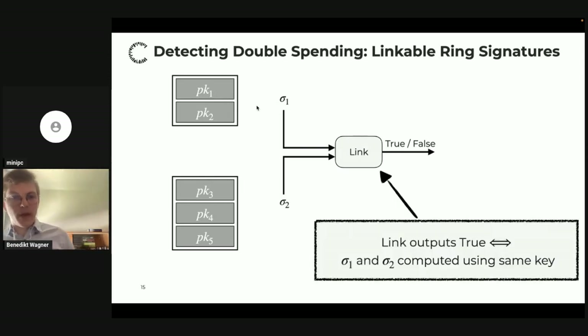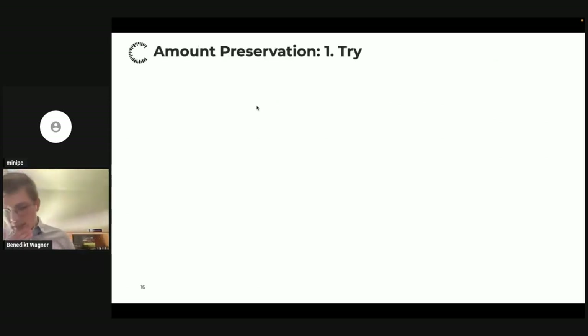To detect double spending we use a variant called a linkable ring signature. As in a ring signature, a signature verifies with respect to a set of public keys, but now there's an additional algorithm Link that tells us whether two signatures were computed with the same public key — without revealing which key. If Alice spends the same output twice, she uses the same secret key, and Link outputs true. If she doesn't double-spend, the keys — which are re-randomizations of addresses — are distinct, so Link outputs false.